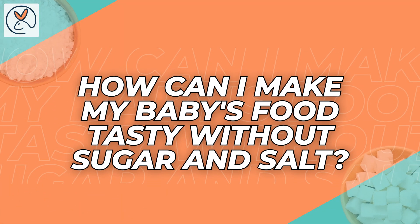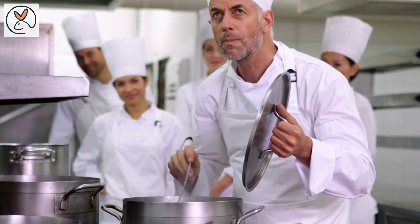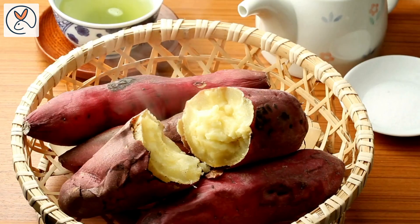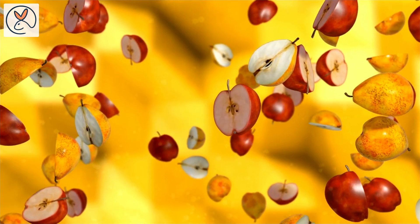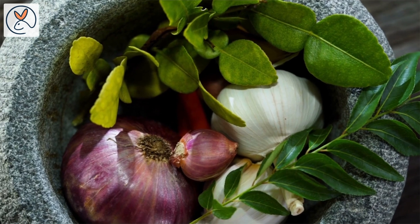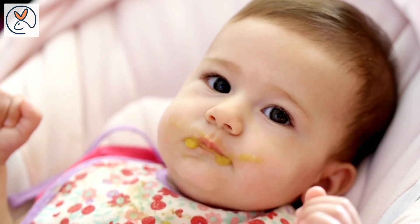How can I make baby's food tasty without sugar and salt? 1. Choose flavorful ingredients — opt for ingredients that naturally have a pleasant taste. For example, sweet potatoes, carrots, and fruits like apples and pears offer natural sweetness. Onions, garlic, and herbs can add savory flavors. These foods provide taste without added salt and sugar for babies.